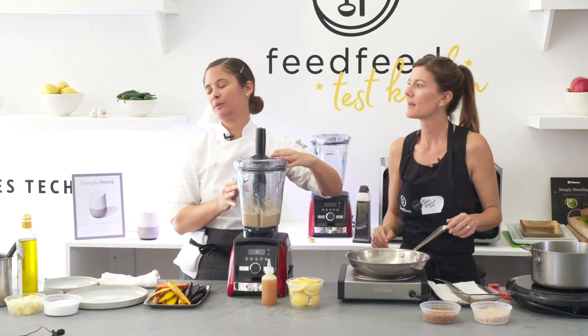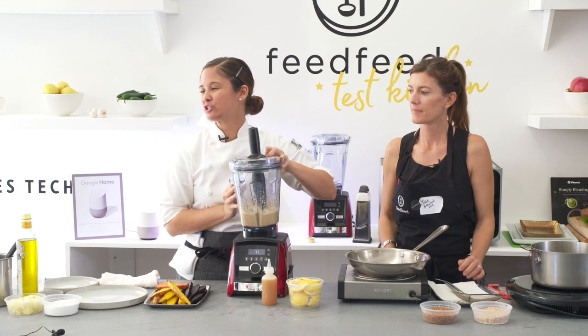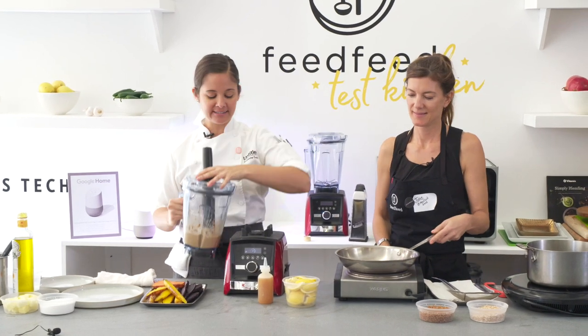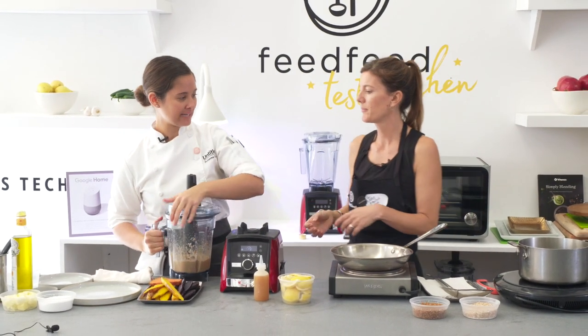So now I'm just going to put it in a mixing bowl. I want to make sure it's seasoned, because we added all that water to it, so it's probably going to need a little bit of salt — and that's really to taste.